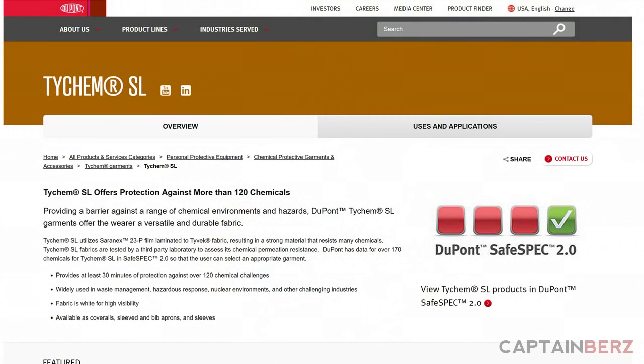If you want something more hardcore, spend about $10 more and get their SL suit, which handles up to 120 chemicals if they're spilled on the suit. The QC runs about $8-12 depending on where you find it and the size, while the SL is around $20. Either one works — I feel secure with both — and both come with a hood in a onesie-style design.